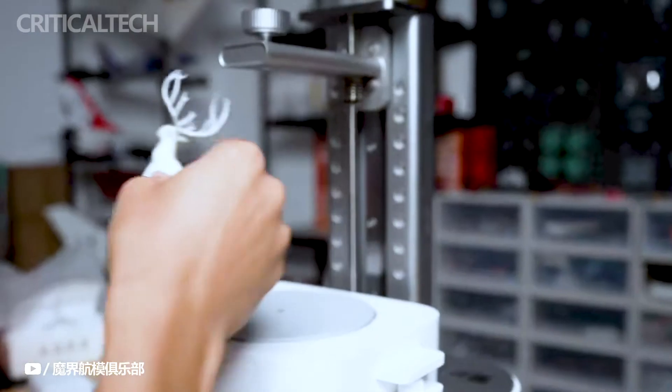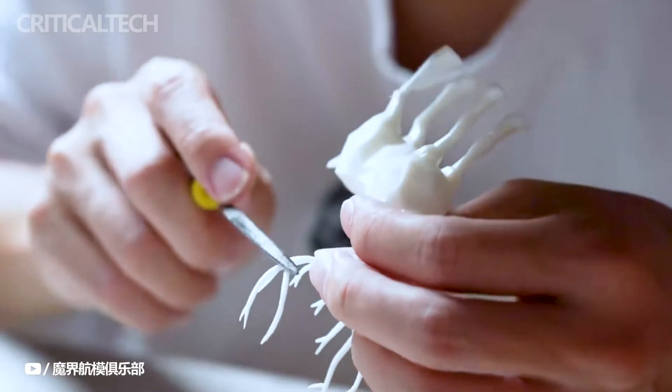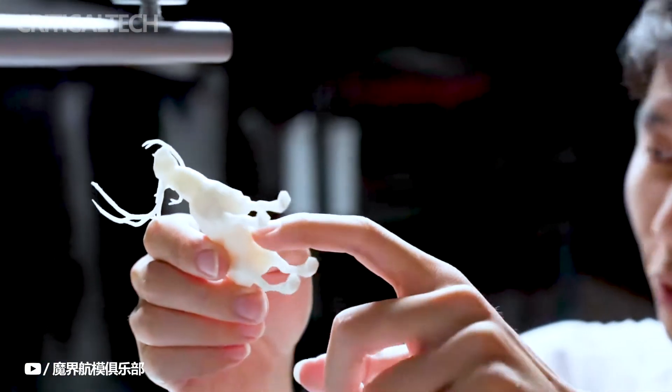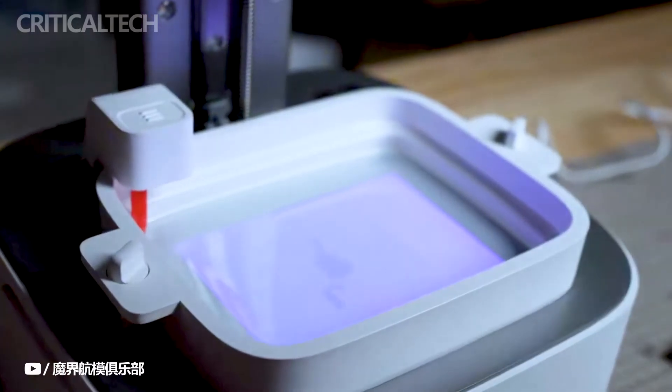As with all Xiaomi products, the Mijia 3D printer has undergone rigorous safety and environmental quality inspections. This commitment to quality and safety ensures that users can enjoy their 3D printing journey with peace of mind, knowing they have a reliable and trustworthy device at their disposal.